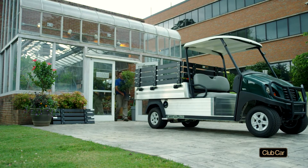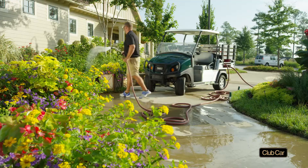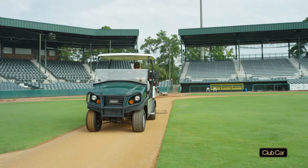Look for more Fit to Task vehicles later this year, available on a variety of platforms at various price points. They all bear the Carryall work utility vehicle legacy of quality, style, and durability.